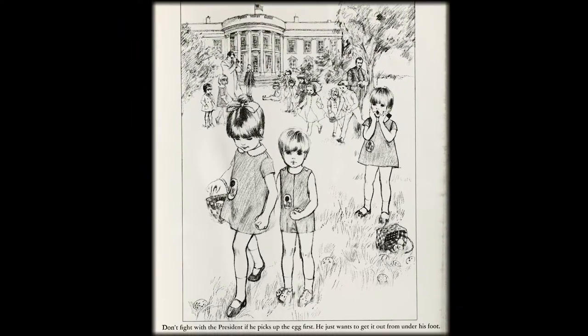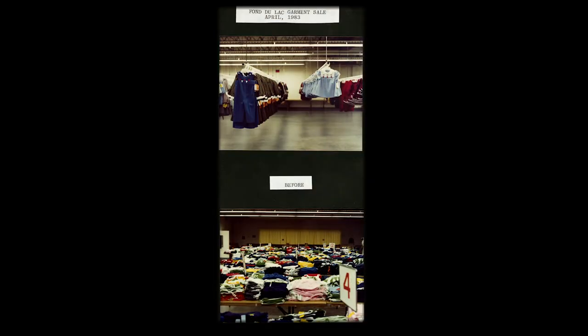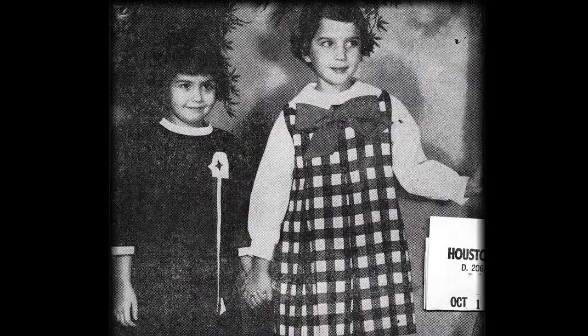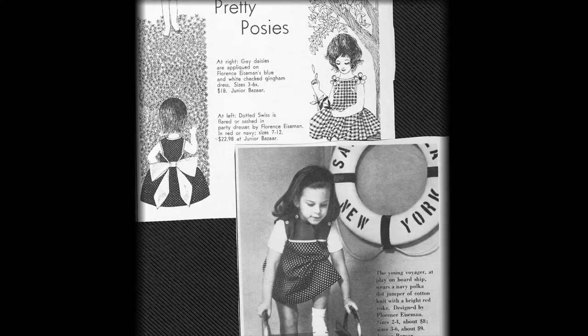In fact, through hand-me-downs, fabric sales, factory sales, and now thrift shops, many more parents have been able to outfit their children in Florence Eisenman clothing. Eisenman clothes often presented children as adorable bounded objects — objects that might seem like geometric shapes in the 1950s, but also as sweet little packages that appealed even to Barack and Michelle Obama.